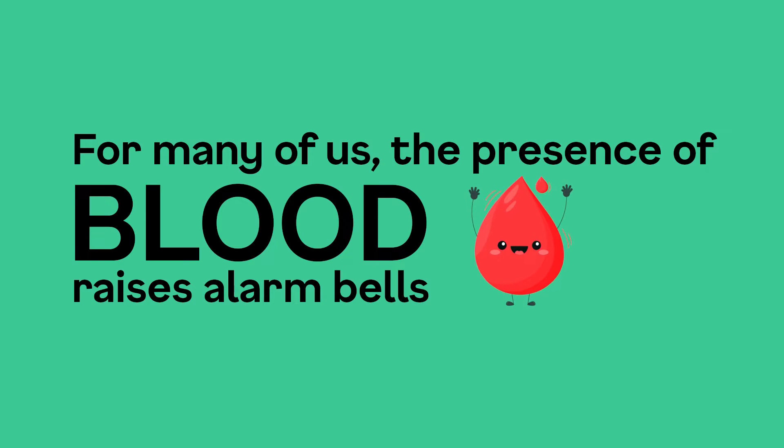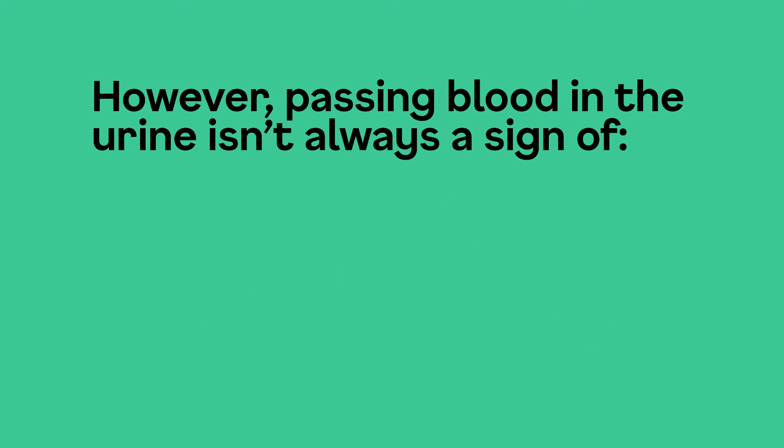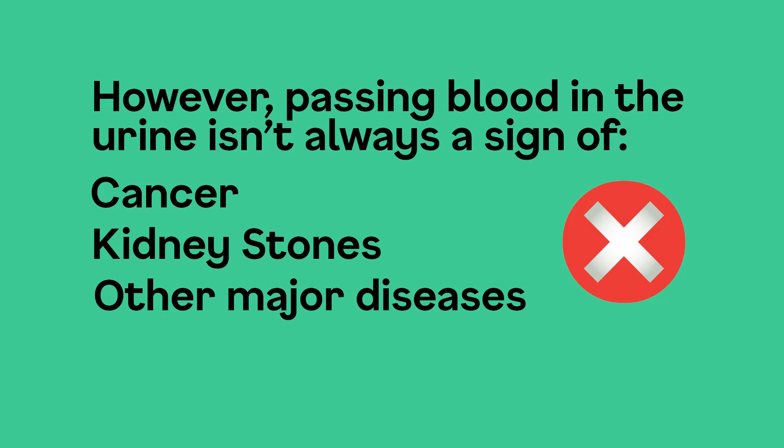For many of us, the presence of blood raises alarm bells and tells us that something's wrong. However, passing blood in the urine isn't always a sign of cancer, kidney stones, or other major diseases.